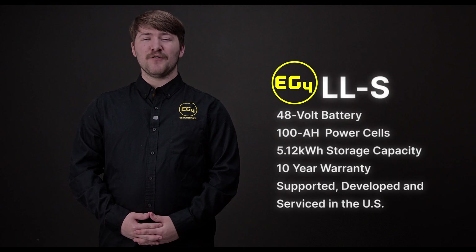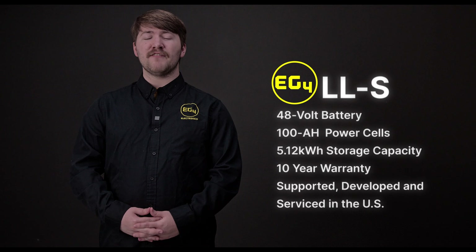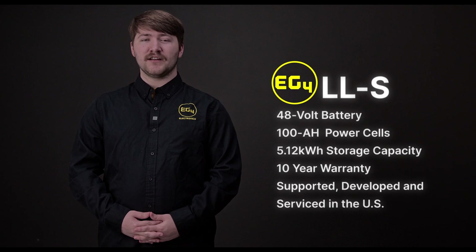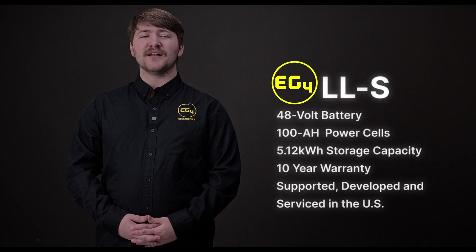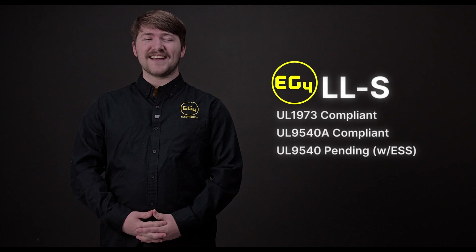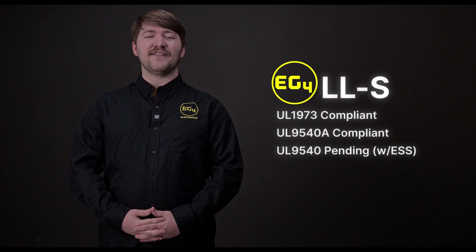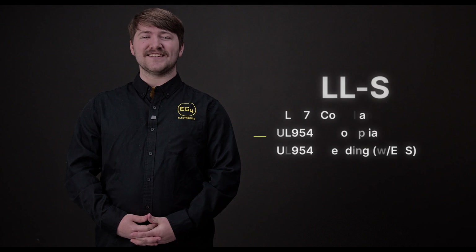The LLS is a 48-volt battery with 100 amp power cells, a total storage capacity of 5.12 kWh. It is also backed by a 10-year warranty and supported, developed, and serviced all out of Texas. These modules carry UL Safety Compliances 1973 and 9540A, as well as UL 9540 pending with ESS systems.